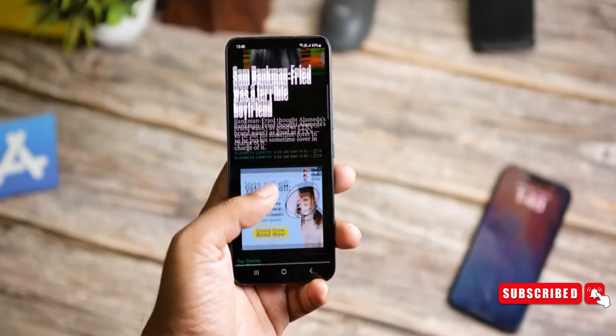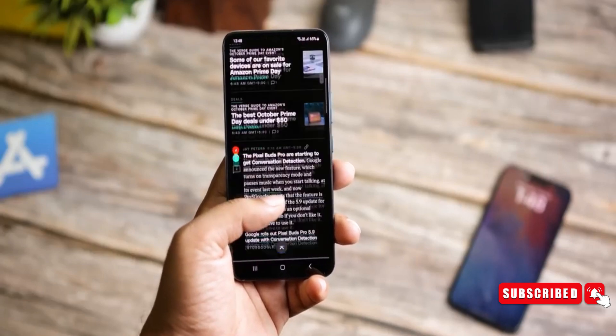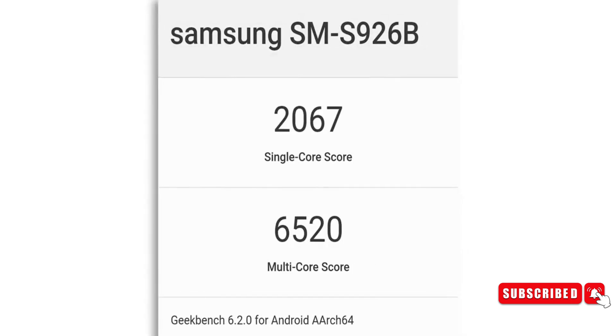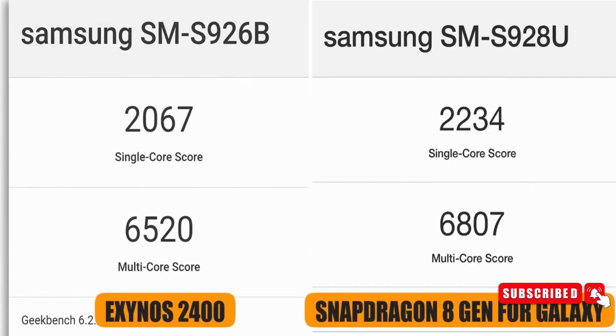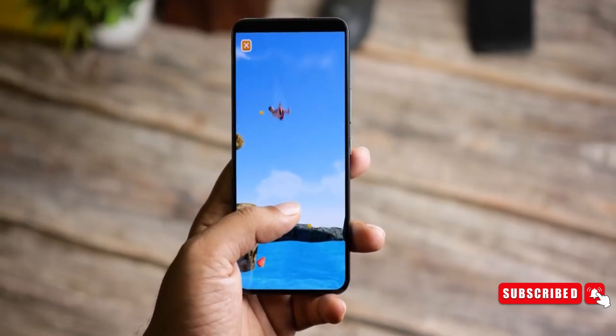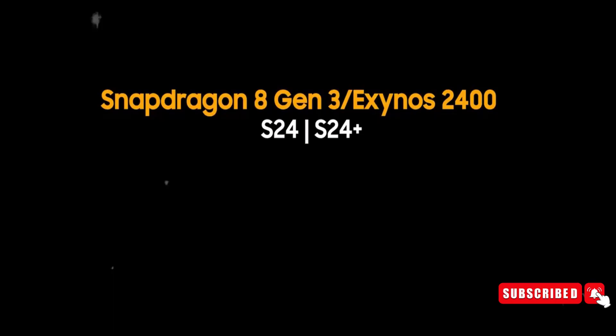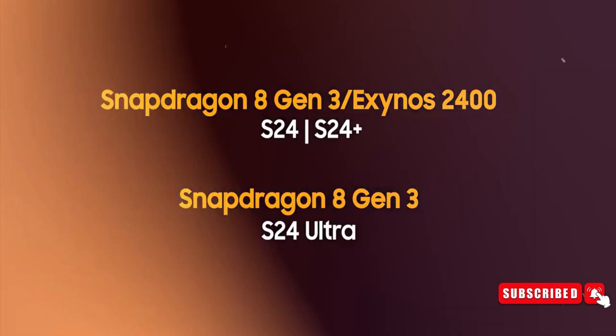The S24 Plus with Exynos 2400 also appeared on Geekbench and looks pretty promising — it's almost in the same league as the Snapdragon 8 Gen 3, which is good news. Samsung will only equip the Exynos on the S24 and S24 Plus; the S24 Ultra, on the other hand, will exclusively use Snapdragon all over the world.